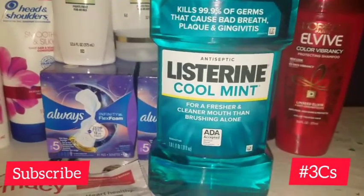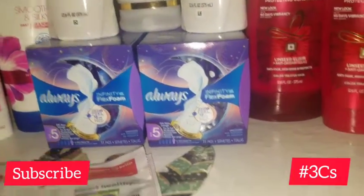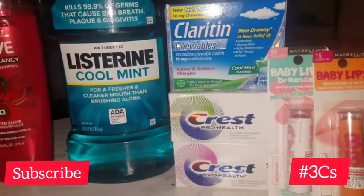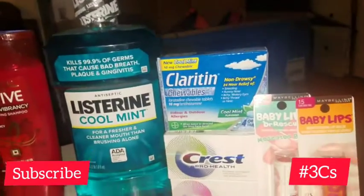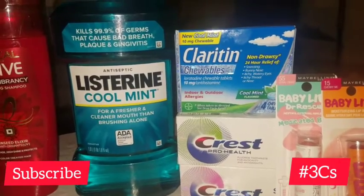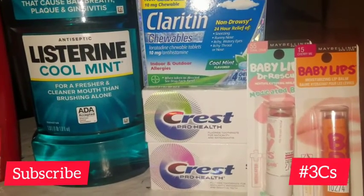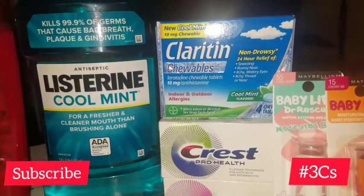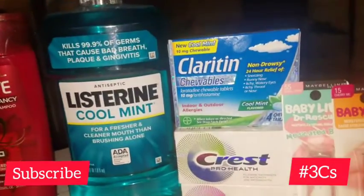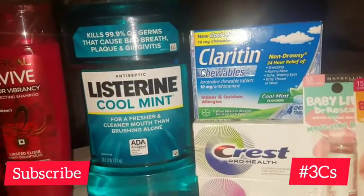After that second transaction, I moved on to my third transaction. I picked up another Listerine, two Maybelline products, two Crest Pro Health toothpastes, a four-count chewable Claritin, and of course the Listerine one-liter.